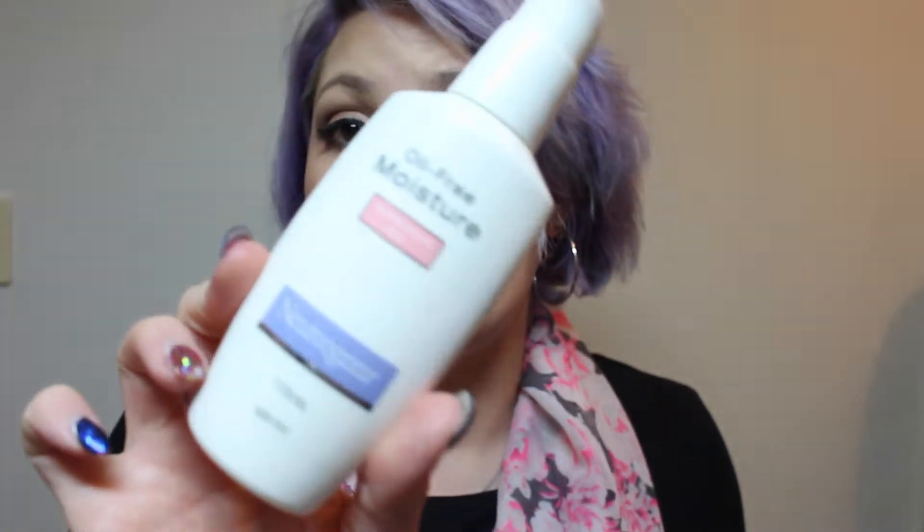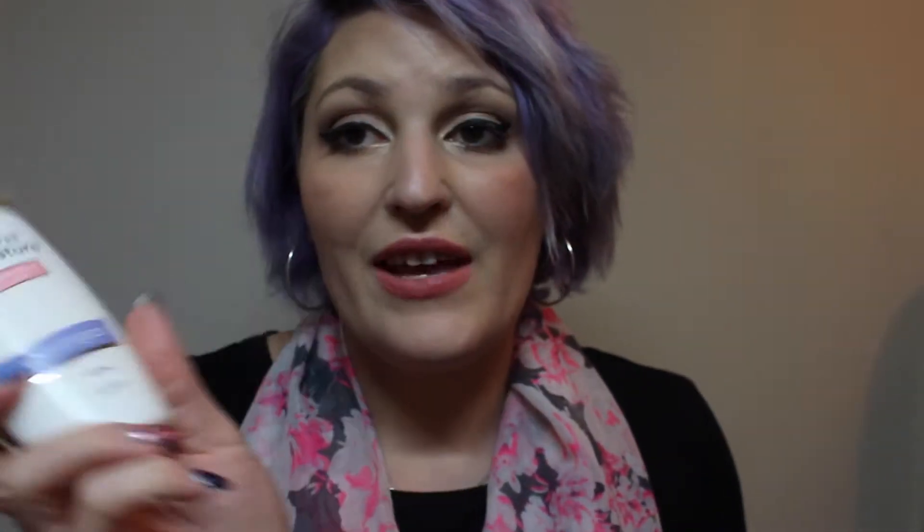Moving on to skincare and hair products. For skincare, you guys know I love the Oil Free Moisturizer for Combination Skin from Neutrogena. I love this stuff — it's so good. I still use it and it's just amazing.